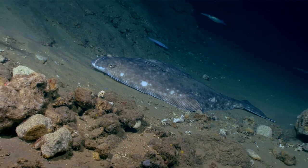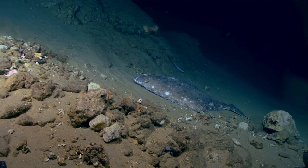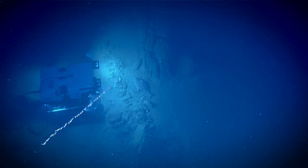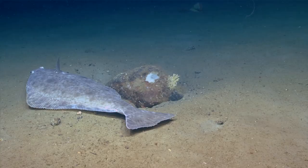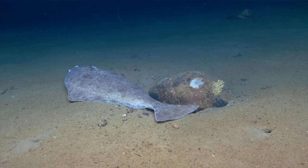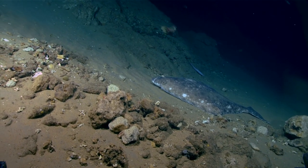They mature around 10 years of age. They are annual group synchronous spawners. Spawning likely occurs in deep water in late winter and spring. Females produce several batches of eggs each year, and larger females can produce millions of eggs.